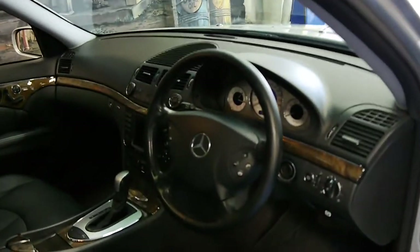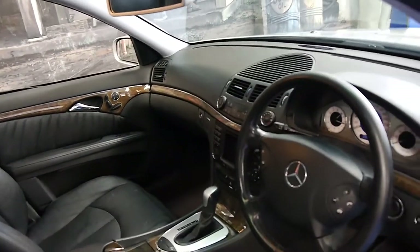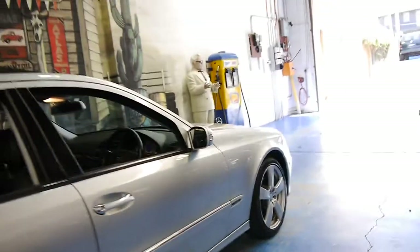This car has done 295,000 kilometres but it's got an impeccable service history and it is a Mercedes-Benz. If well looked after, a car like this should easily do four or five hundred thousand kilometres before it requires any major attention.